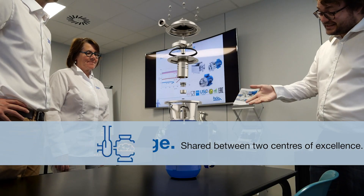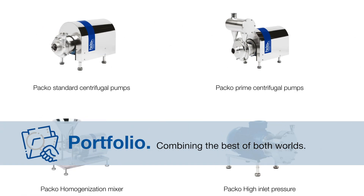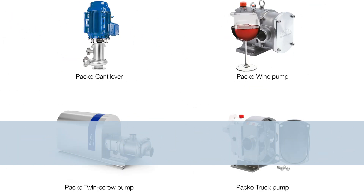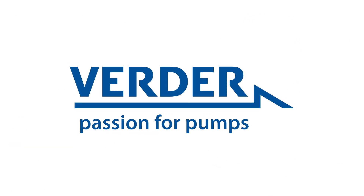By merging the brands, we will combine knowledge between two centers of excellence. And thirdly, by combining the best of both worlds, a complete portfolio with highest hygienic standards is now available to fit into your process. Offered through Paco pumps. By Verda. The next level is linked.